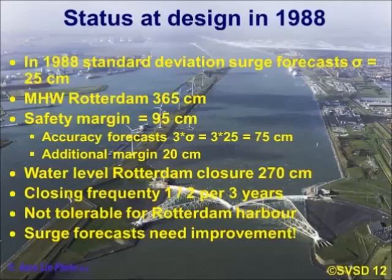When designing this barrier, the standard deviation of surge forecasts was 25 centimetres in 1988, and the mean high water was 365 centimetres, giving a safety margin of 95 centimetres. Taking three sigma — which is usual in this type of design — gives 75 centimetres, leaving a margin of only 20 centimetres. This means you'd have to close Rotterdam at 270 centimetres, resulting in a closing frequency of one to two times per three years. With a few hundred ships per day using this route, that frequency is not tolerable for the Rotterdam harbour. So the surge forecast needed improvement.